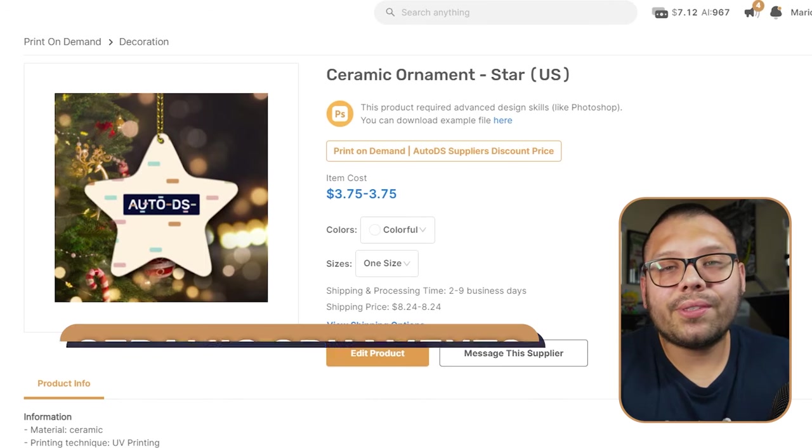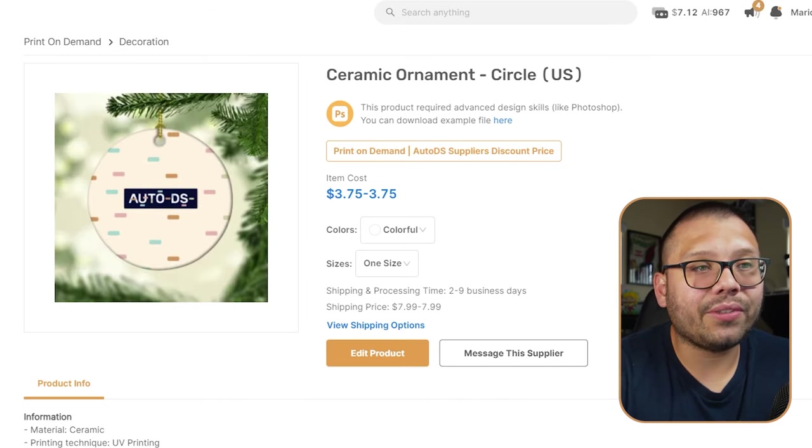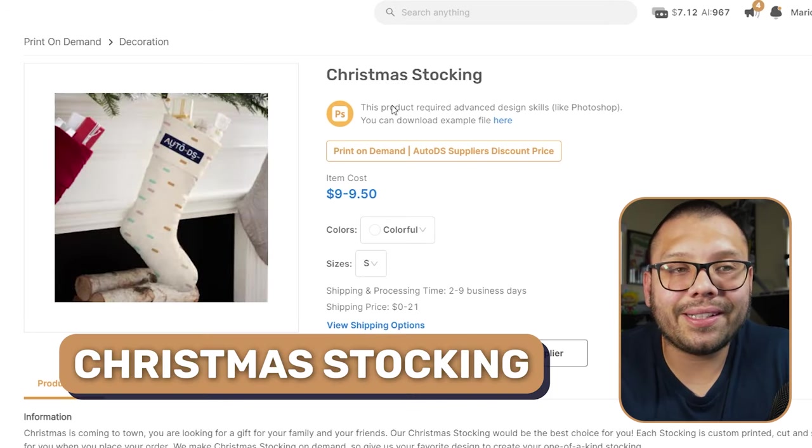Next we have the holiday niche — any product that has to do with holidays. For Christmas, you have things like ceramic ornaments in different shapes: star, heart, circle, and bell. You can print whatever design you want on them, and you can also customize different types of stockings and sell them alongside the ornaments as gift sets.